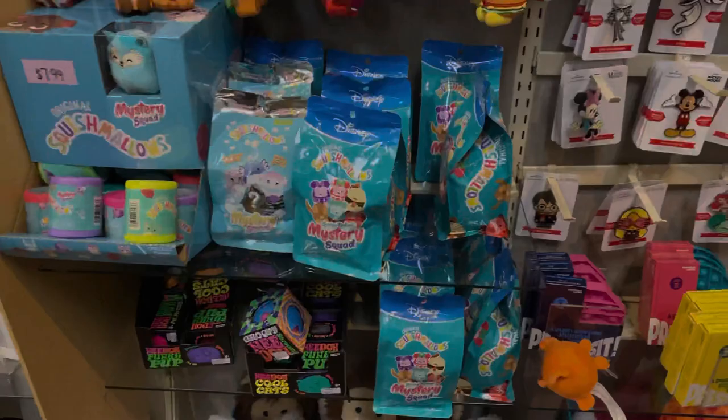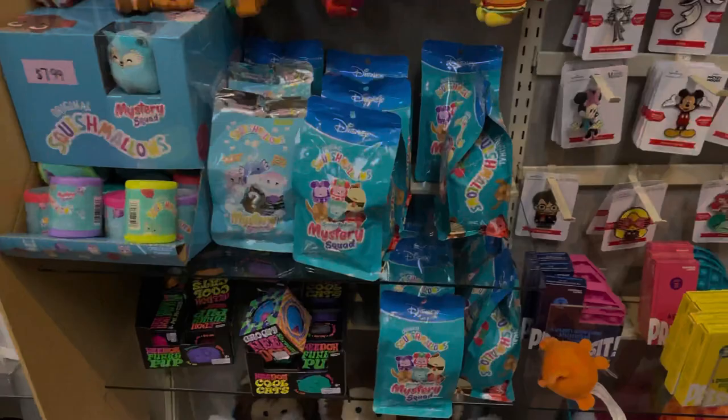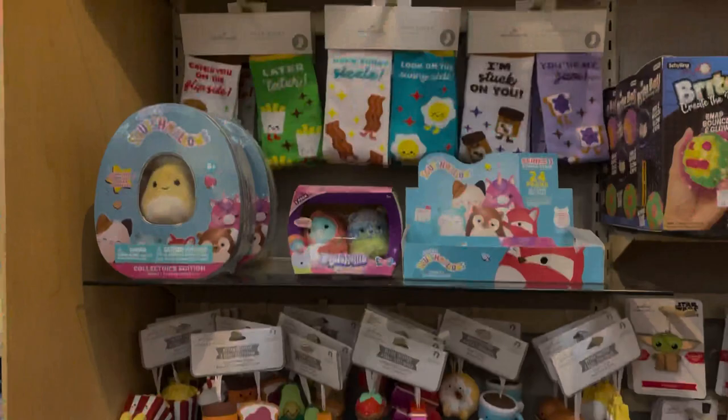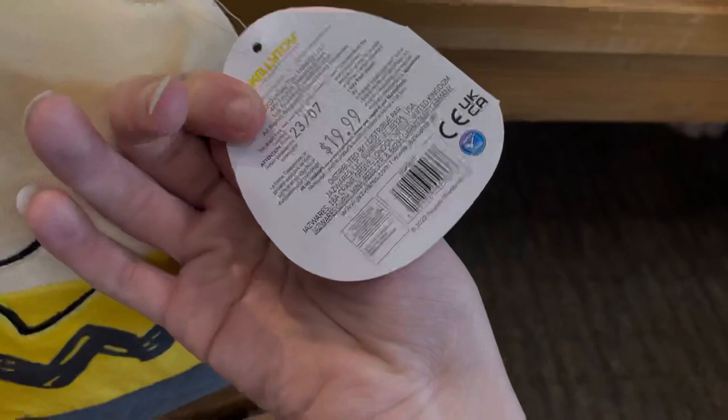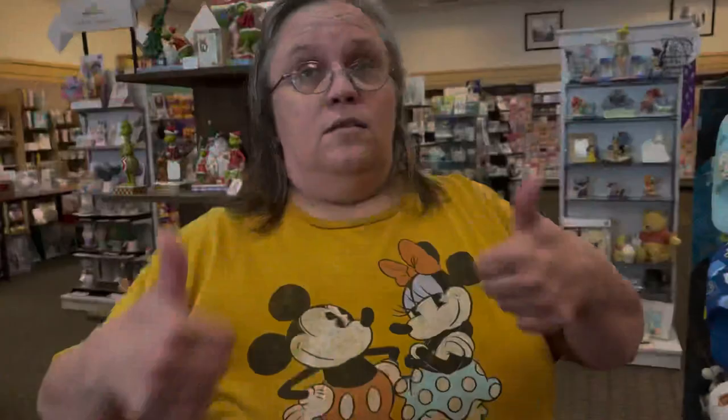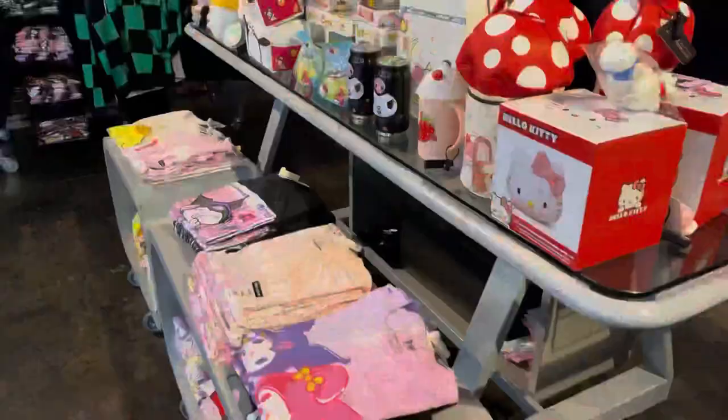Then, over on their squish wall, they had a whole bunch of a mix of squish, obviously, like Alexi the cow. And then they had so many mystery products, like this Disney Mystery Squad bag, which my mom would absolutely love to open at some point. And they had all these as well. Before leaving, we noticed they had some Peanuts squish in the 8-inch size, and they had all the main characters for $20. And if you notice behind it, they actually had a bigger 12-inch version.